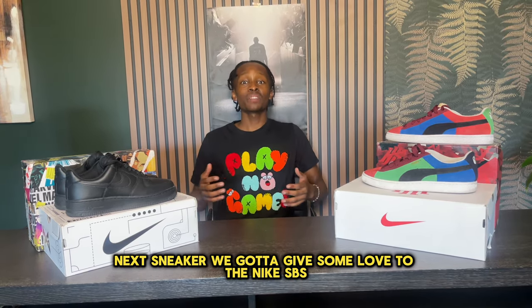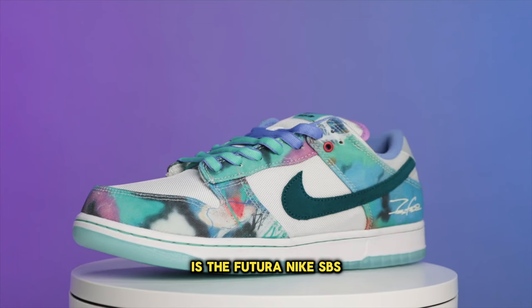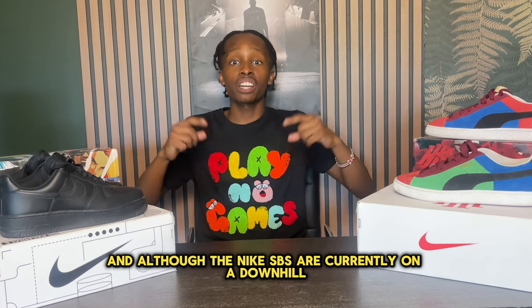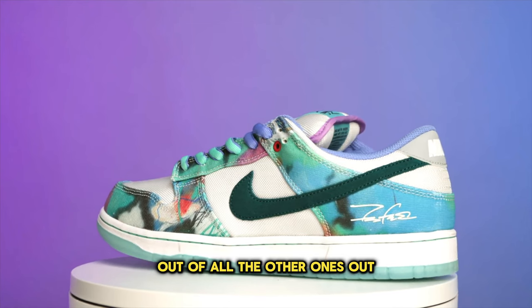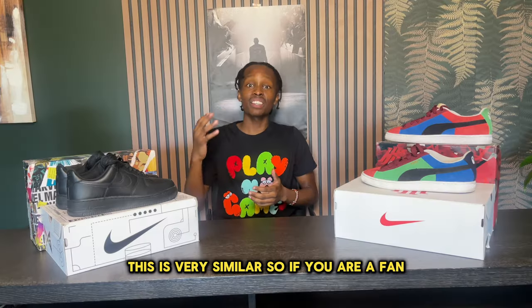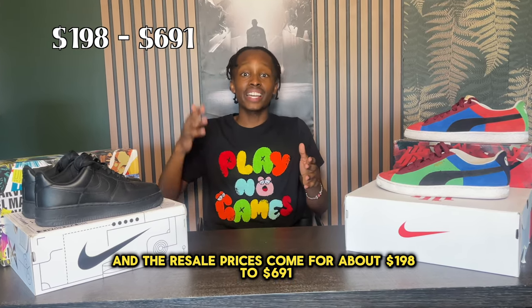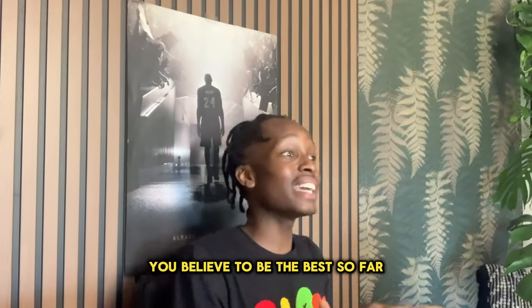Next we have to give some love to the Nike SBs, and my personal favorite drop of the year so far is the Futura Nike SBs. The legendary New York artist Futura finally dropped his collab with the Nike SBs, and although Nike SBs are currently on a downhill as far as resell prices, people are definitely loving these out of all the other ones. The colors on this shoe are super dope — if you are a fan this is a must-cop. Resell prices come in at about $198 to $691.